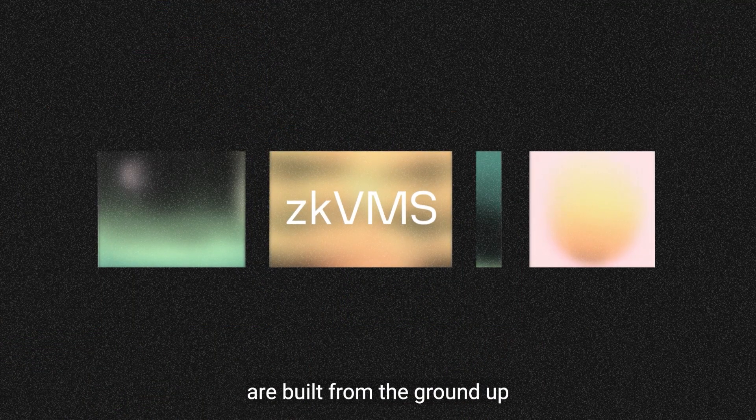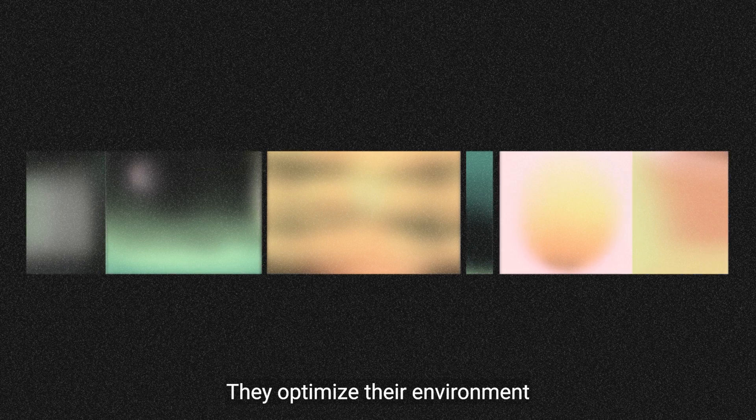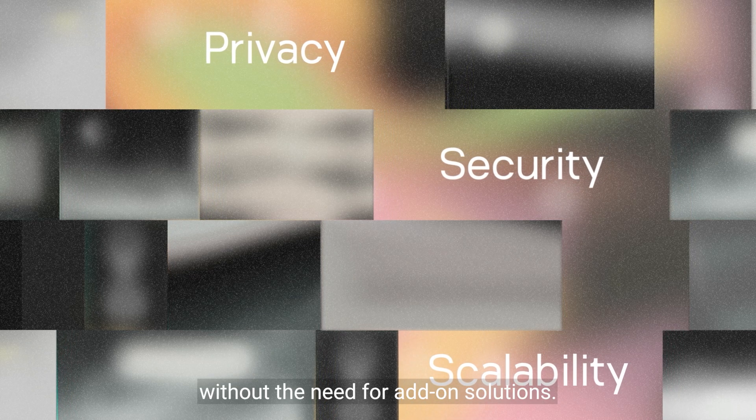ZKVMs, on the other hand, are built from the ground up with a ZK-first mentality. They optimize their environment to make integrating zero-knowledge proofs into on-chain transactions not only less expensive, but also more efficient and user-friendly. With the right ZKVM, every application can seamlessly harness the power of zero-knowledge proofs, effortlessly enhancing privacy, security, and scalability without the need for add-on solutions.